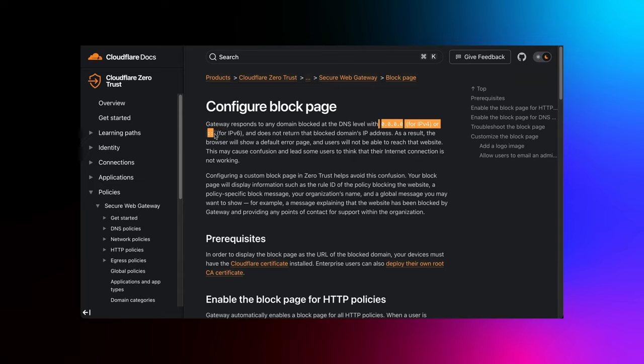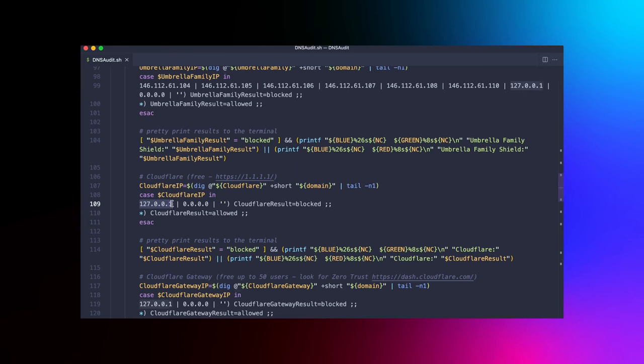Cloudflare Gateway and Cloudflare for Families have a more straightforward approach — if they've blocked a domain, they'll return an IP of all zeros. It's a clear and concise way to indicate the domain is off limits. Using the results data to inform script refactors, I've included the return of an all-zeros IP, the local loopback IP of 127.0.0.1, and no IP return as block indicators for all providers.